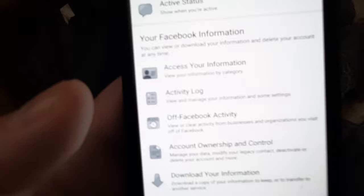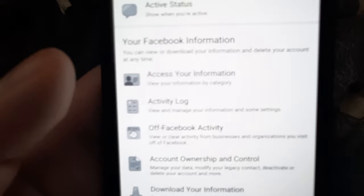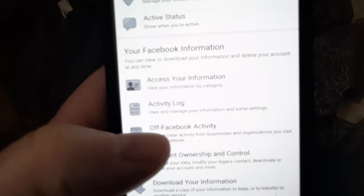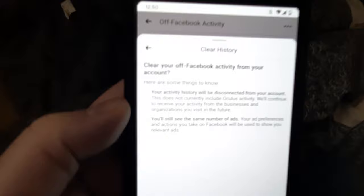All the way down here. I haven't done the update — I haven't been logged out — so this may be different after the update, but you're looking for the same thing: Off Facebook Activity. When I click that, the first thing you'd want to do is clear the history. I've already done that so I don't have any history to clear, but you just come in here and clear it.